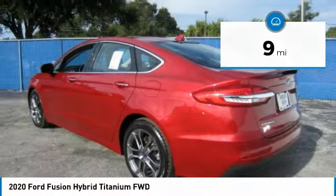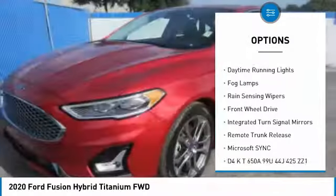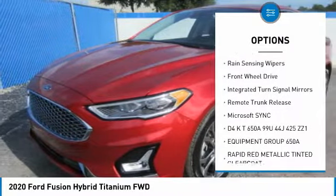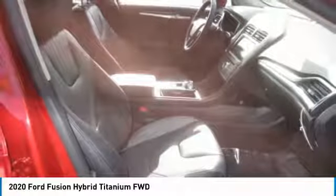Here are some of this vehicle's great options: heated mirrors, aluminum wheels, rear spoiler, brake assist, daytime running lights, fog lamps, rain sensing wipers, FWD, integrated turn signal mirrors, remote trunk release.